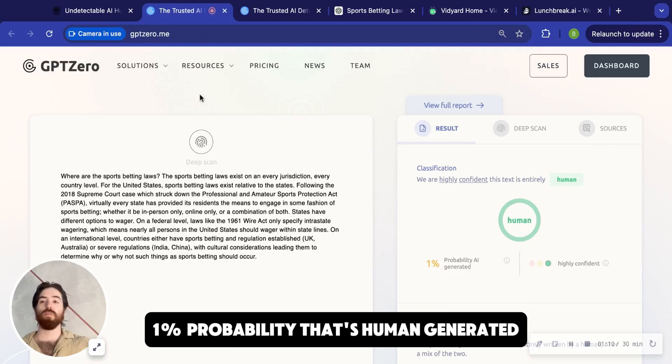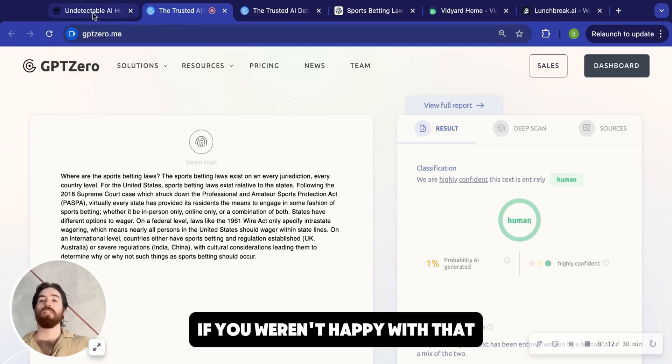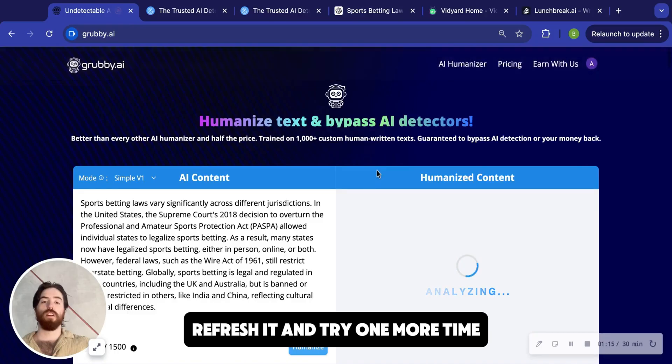GPTZero shows 1% probability that it's human generated. And if you weren't happy with that or you wanted it to be shorter, you can refresh it and try one more time.